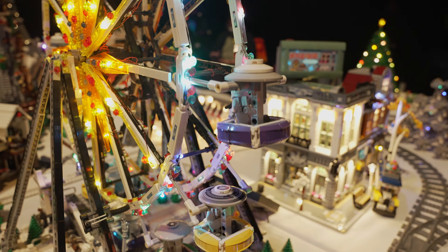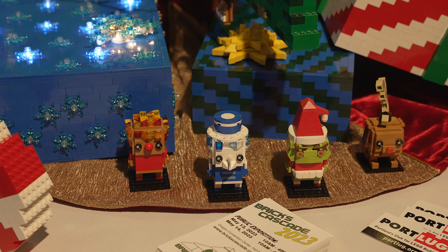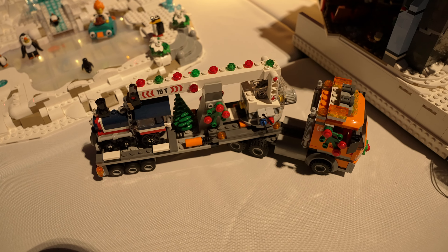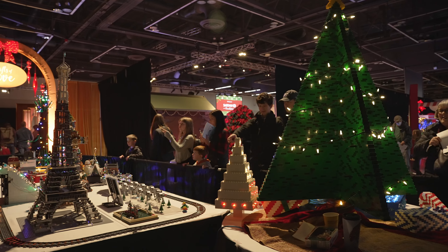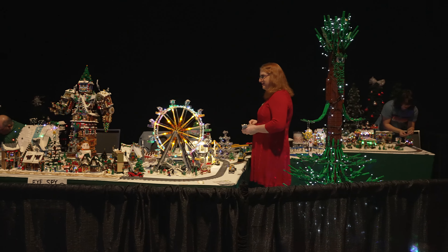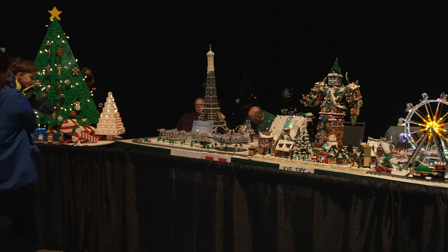And a few more varied shots from the show to put you in the holiday mood. So that's a look at the Portlug display at Providence Festival of Trees 2022. It was so much fun with a great group of builders, an amazing display, and lots of interacting with the public, especially the kids who are always fun to talk with.